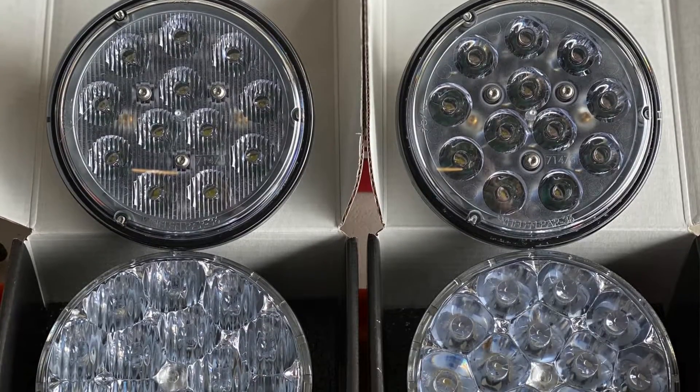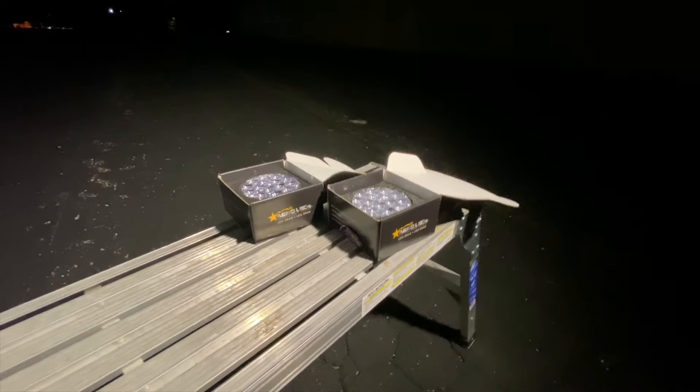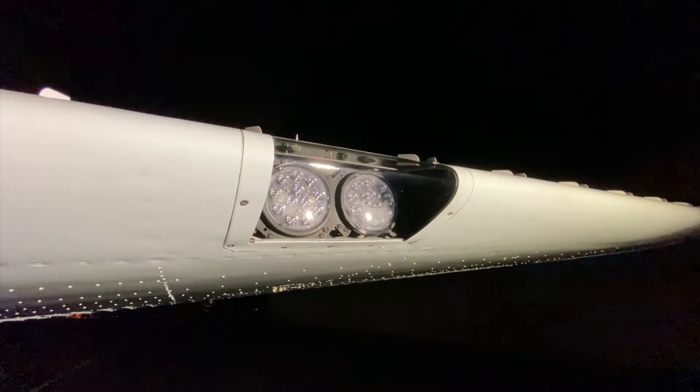When you look at the lenses side by side, you can see that the new technology — the new light — has a lot more diodes in it. There's a lot more things going on, and if you hold them you can certainly tell there's a lot more mass in that light as well.